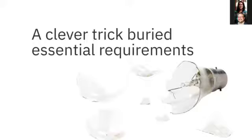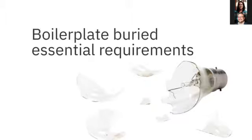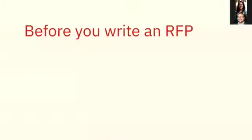Your RFP may have to include legalese or boilerplate that will bury the essential requirements of your project. As you gather input from stakeholders, you'll get great ideas and not-so-great ideas, and you need to share priorities — because non-essential requirements can bury essential ones. We want to create something concise that makes sense for your users.